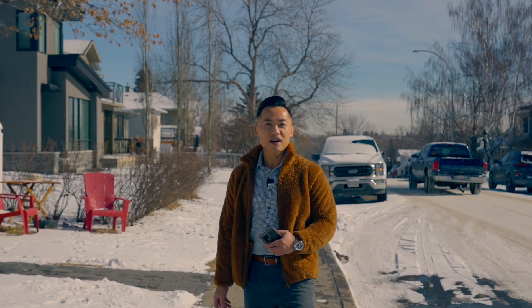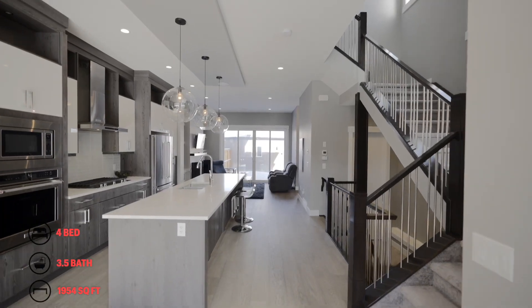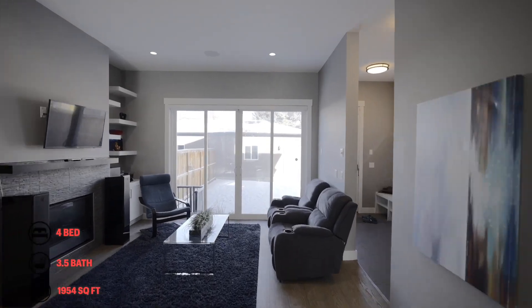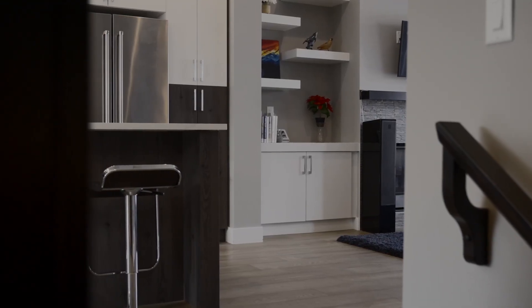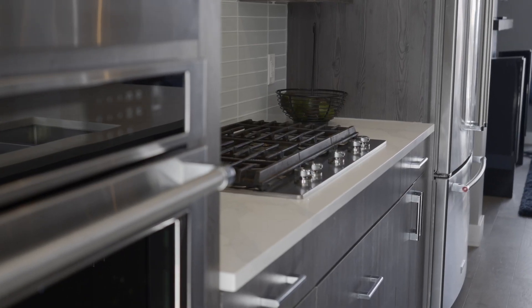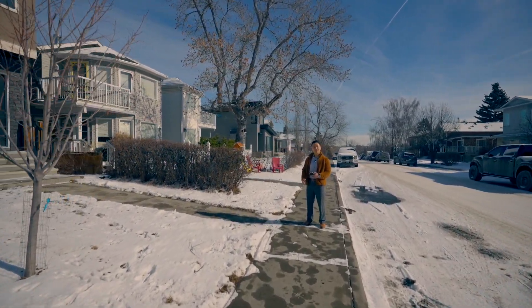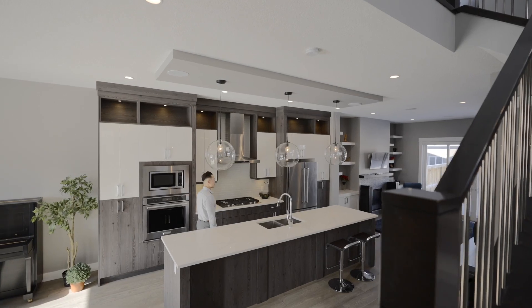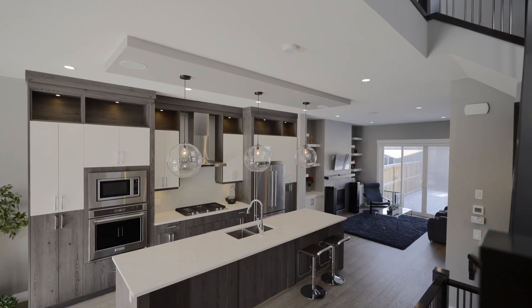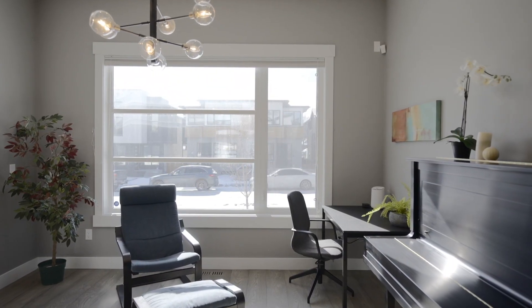This stunning home offers open concept living with four bedrooms, three-and-a-half bathrooms, magnificent high ceilings, and luxurious material finishes throughout. It's an absolutely gorgeous home and currently on the market for purchase. Now let's have a look. So I feel like Tuxedo Park.